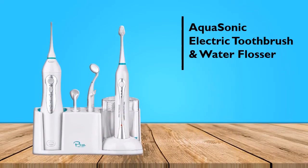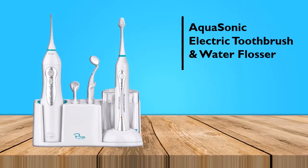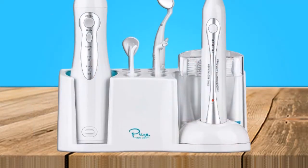If you're in the market for a top-of-the-line electric toothbrush, the AquaSonic Electric Toothbrush and Smart Water Flosser is the way to go.